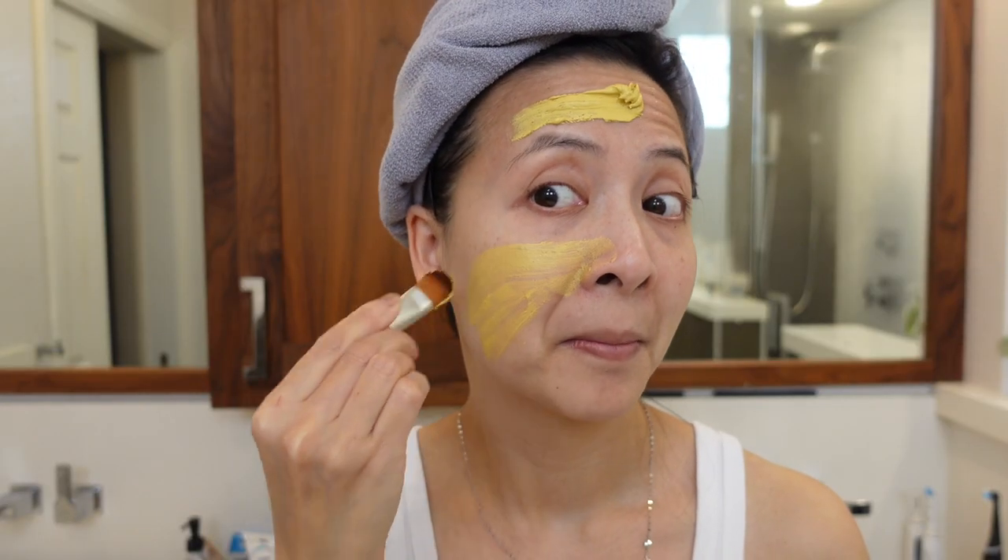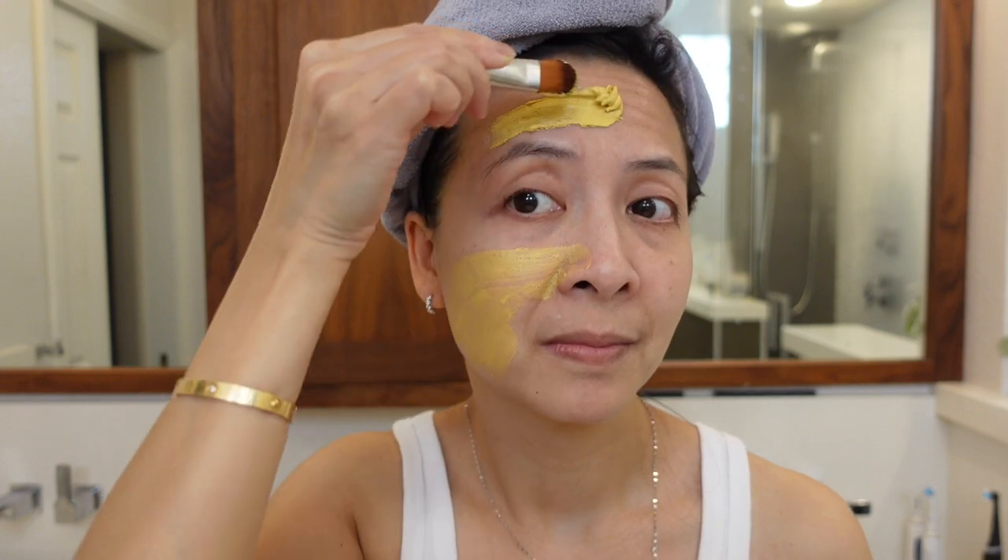Therefore, I especially use this moisturizer after I exfoliate my skin. So if you are looking for a daily moisturizer for normal to dry skin, this is a good option.